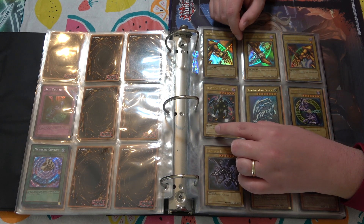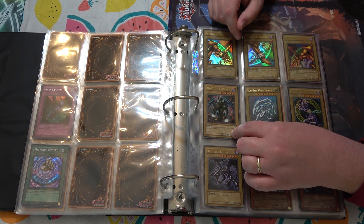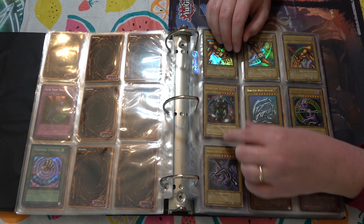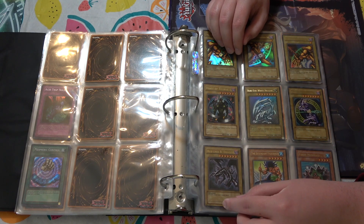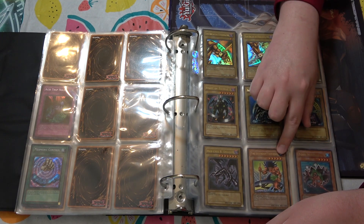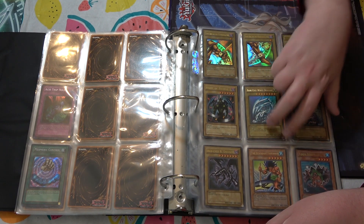Beasts of Talwar, first edition from Pharaoh's Servant, is huge. Another first edition from the era — LOB Red Eyes, which I would love to one day have a copy of. First edition Legendary Fisherman, first edition Toon Mermaid — both ultra rare — are both huge as well.